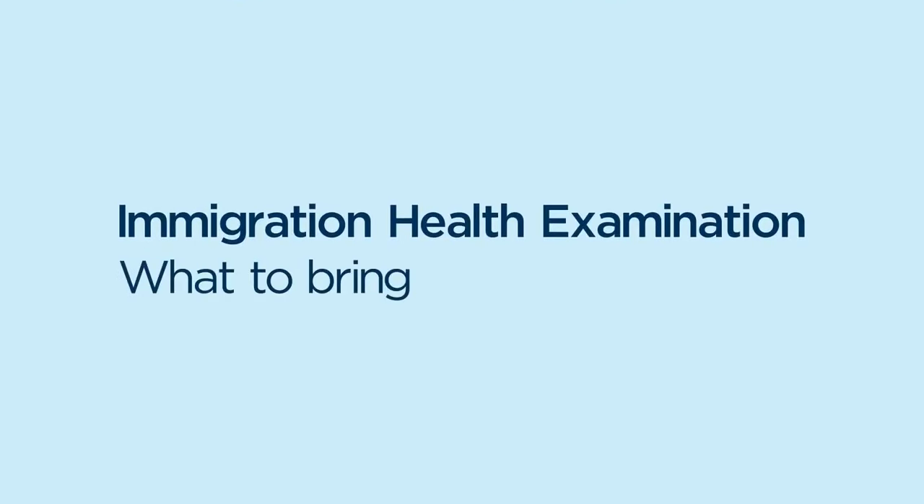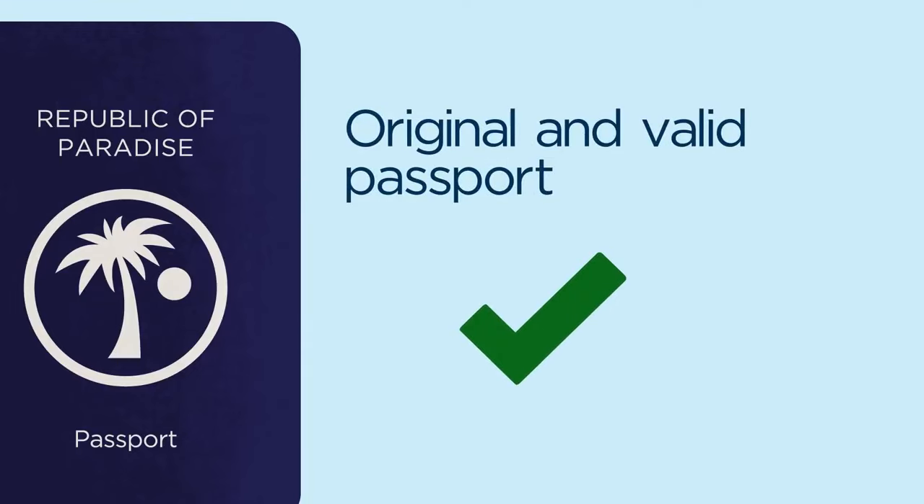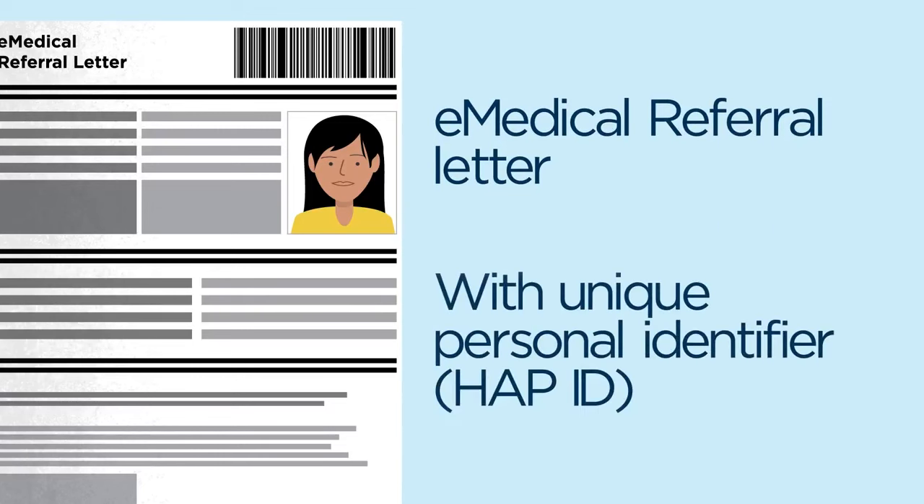On the day of your appointment, please bring your original and valid passport, as well as your e-medical referral letter detailing your personal identifiers, such as your HAP ID. If you don't have a unique personal identity number, please go to the Immigration Department's website.